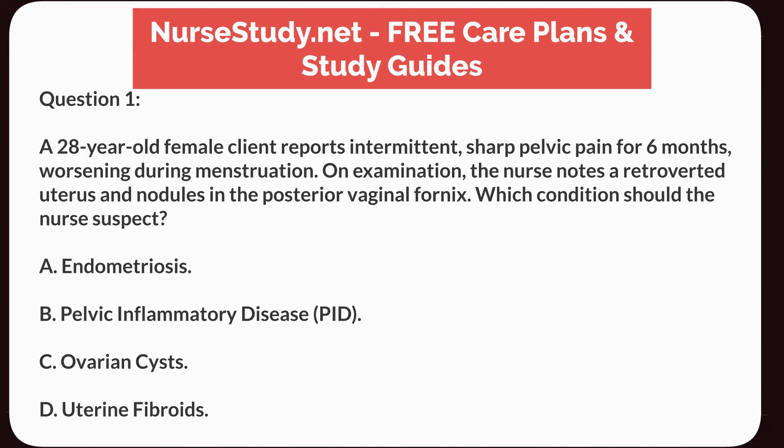Question 1. A 28-year-old female client reports intermittent, sharp pelvic pain for 6 months, worsening during menstruation. On examination, the nurse notes a retroverted uterus and nodules in the posterior vaginal fornix. Which condition should the nurse suspect? A. Endometriosis.